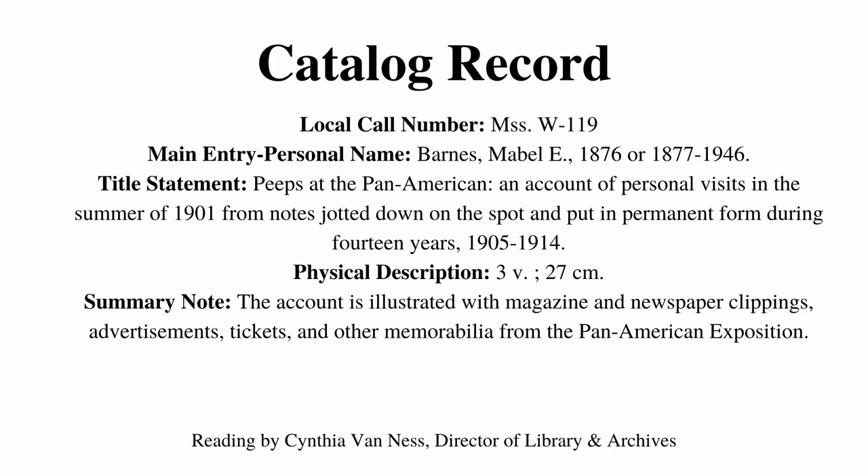This is Cynthia Van Ness, Director of the Library and Archives at the Buffalo History Museum, and today I am recording Visit 3 of Mabel Barnes to the Pan American Exposition. This comes from her scrapbook, Peeps at the Pan American.